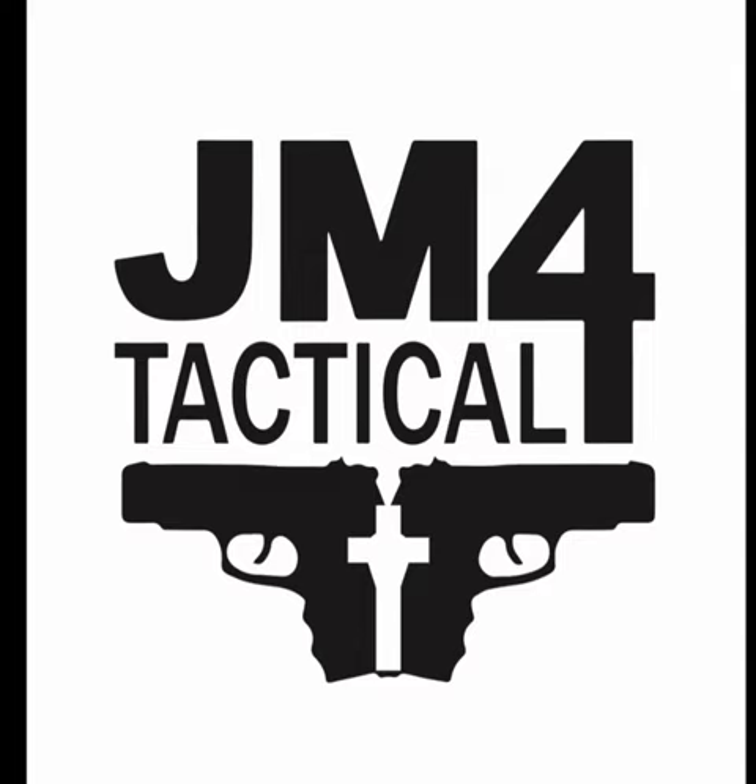A Texas-made product and a company that you can trust. Get the most versatile holster on the market, with thousands of 5-star reviews and a lifetime warranty from a family-owned company made right here in Texas. Visit jm4tactical.com.